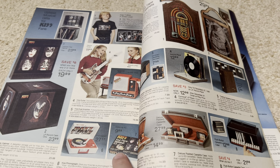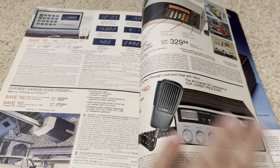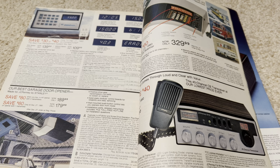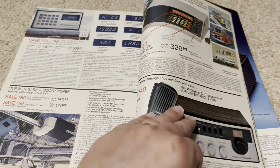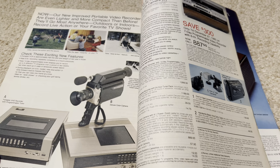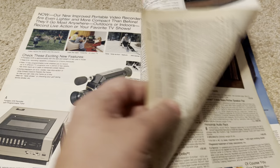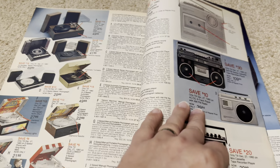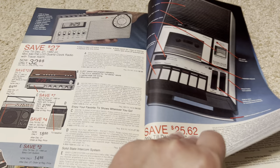KISS face makeup kit. There was a bit of a moral panic about KISS at that time. I remember my teacher said don't watch KISS because in their concerts blood would come out of their mouths — it was nutty. There was always a moral panic. Car stereos, sound systems, tape cassette recorders. And we get to the end — and there we go, here was 1980.